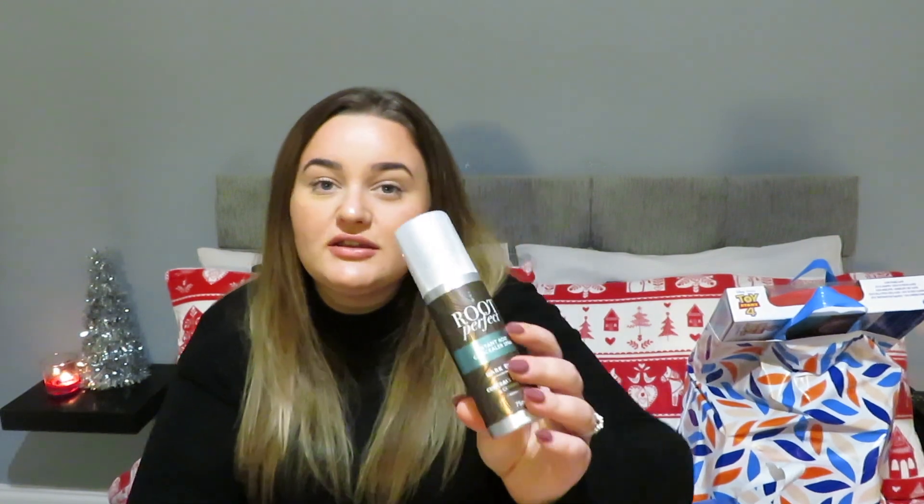It's a really nice stocking filler to throw in and give to someone if you don't have money for a really expensive perfume. Nice perfumes are expensive — the ones I like are £40 and upward, up to £100. These smell nice and look really fancy too. Next, I tend to do little beauty hampers for people, so this is really good.